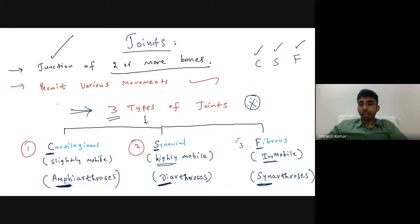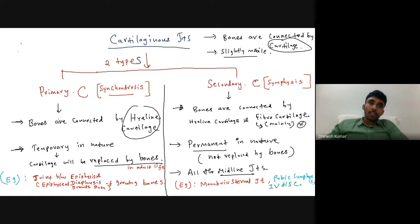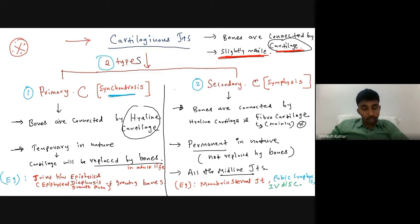Since each type of joint is a possible short note topic, let's see the details of all three types. Starting with cartilaginous joints: the bones are connected or united by some type of cartilage, and they are slightly mobile. There are two types — primary cartilaginous joints, also called synchondrosis, and secondary cartilaginous joints, also known as symphysis.